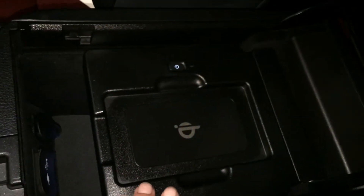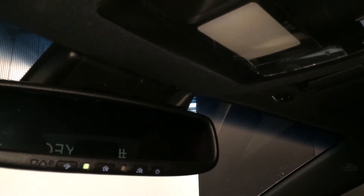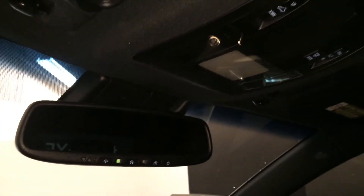Underneath the armrest you'll find a wireless phone charger, audio inputs and power outlets, vanity mirror, sunglass holder, lockable glove compartment, power tilt and sliding sunroof with a sunshade, overhead lighting controls, and an auto-dimming rearview mirror with three integrated garage door openers.